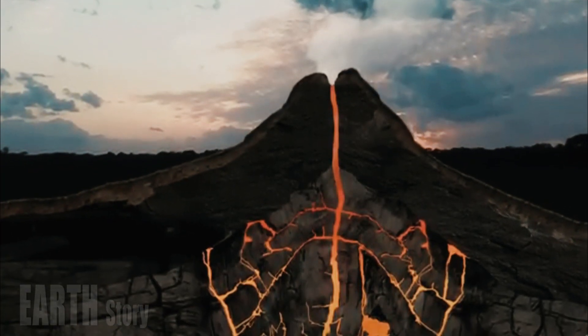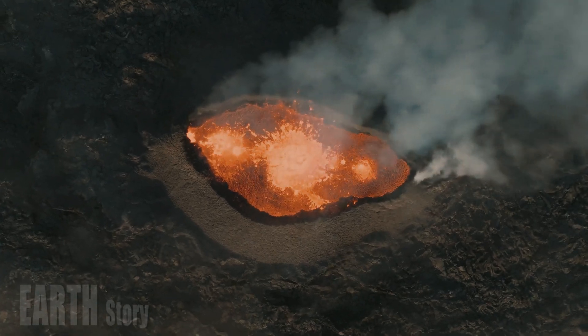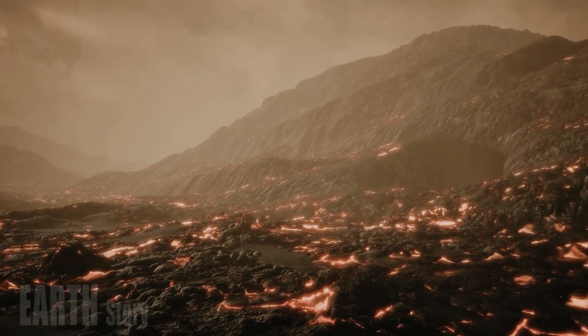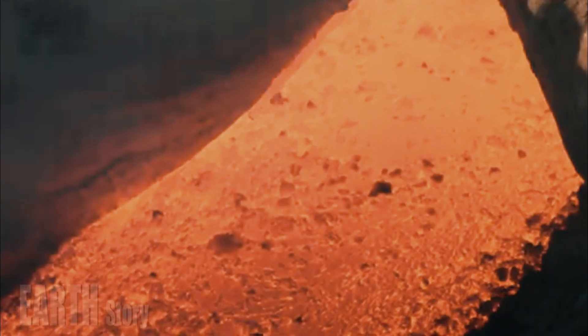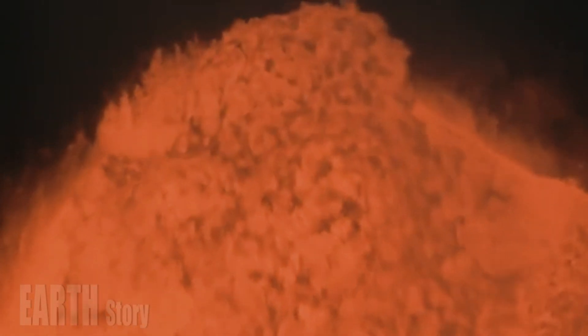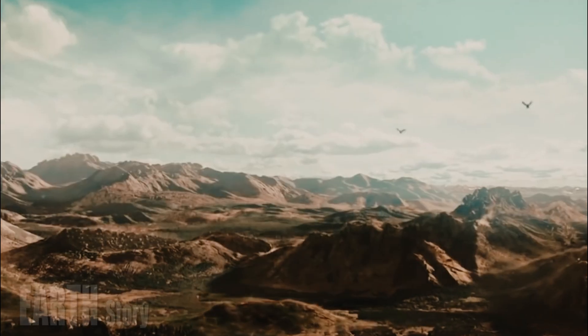If magma were to once again erupt from the Earth and fill this shallower reservoir, an eruption wouldn't be a surprise — we'd have decades, if not centuries, of warning. The moving magma would trigger a series of violent earthquakes, and the ground would undergo major deformation. These parameters are well monitored, so there would be ample warning of a potential future eruption, the US Geological Survey said.